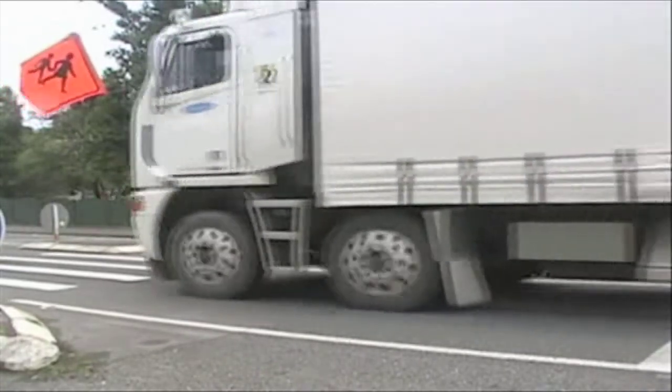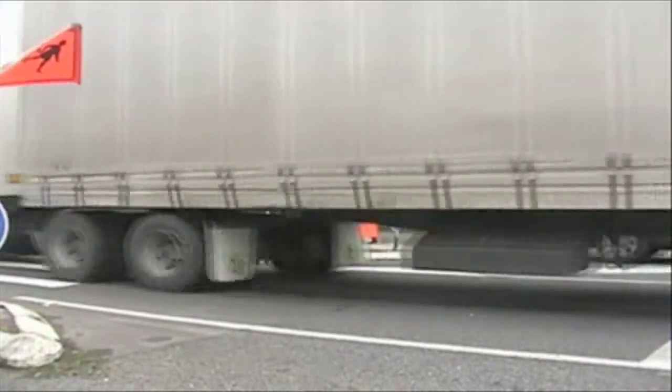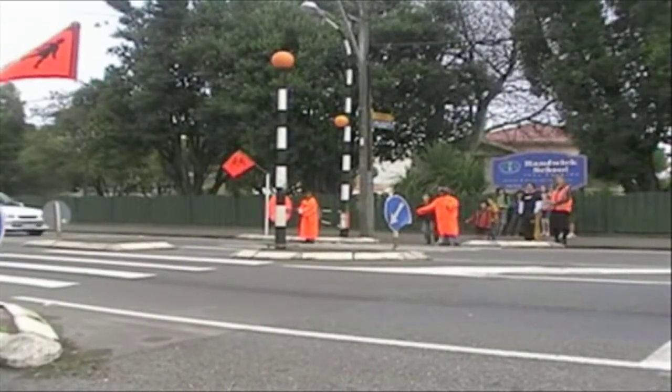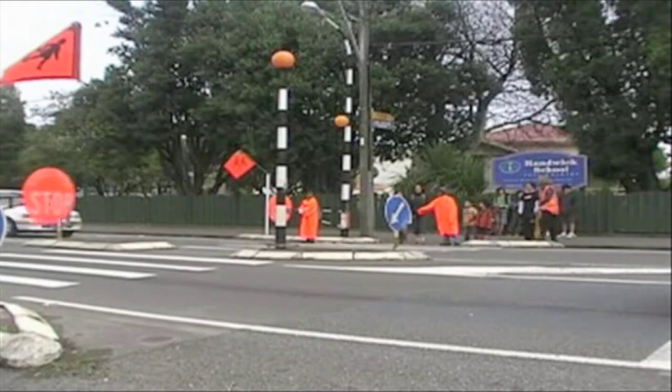So how can Roundwick Road be made safer for the children of Roundwick School? Easy — we would like to win a variable 40km zone speed area for our school. Thank you Constable Julie.